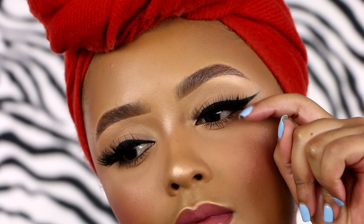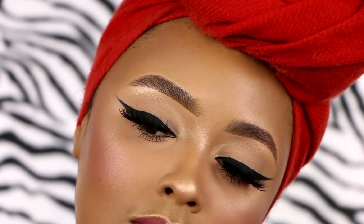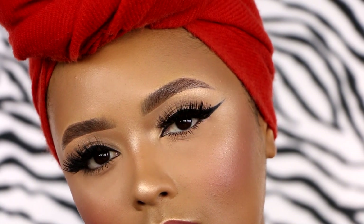I like to dress up my winged liner with some dramatic lashes and a little pop of inner corner highlight. And this completes the winged liner look and tutorial. Stay tuned, y'all.